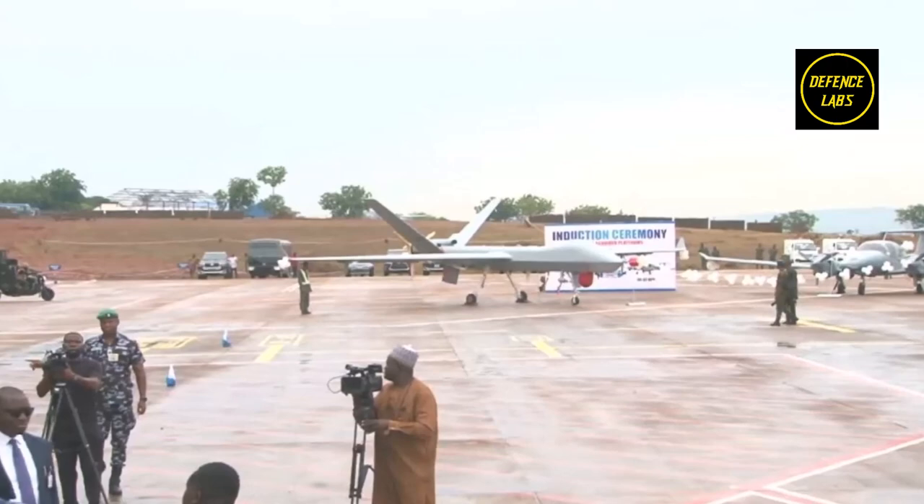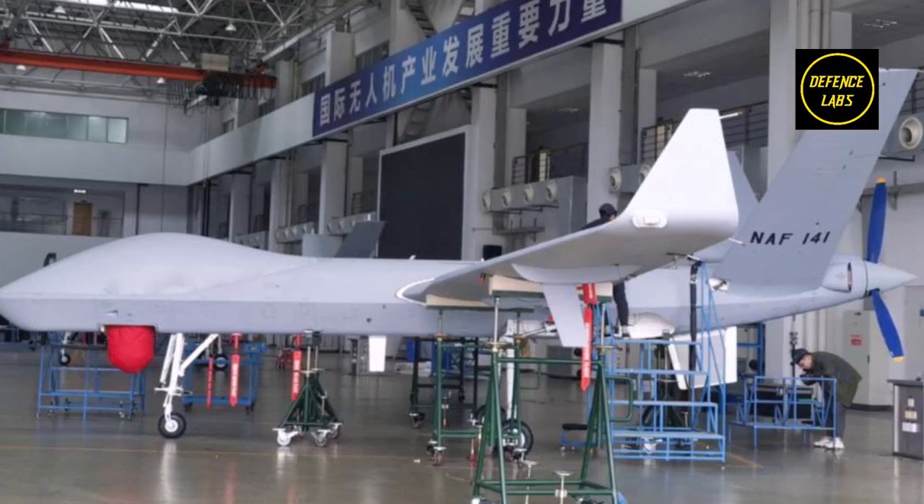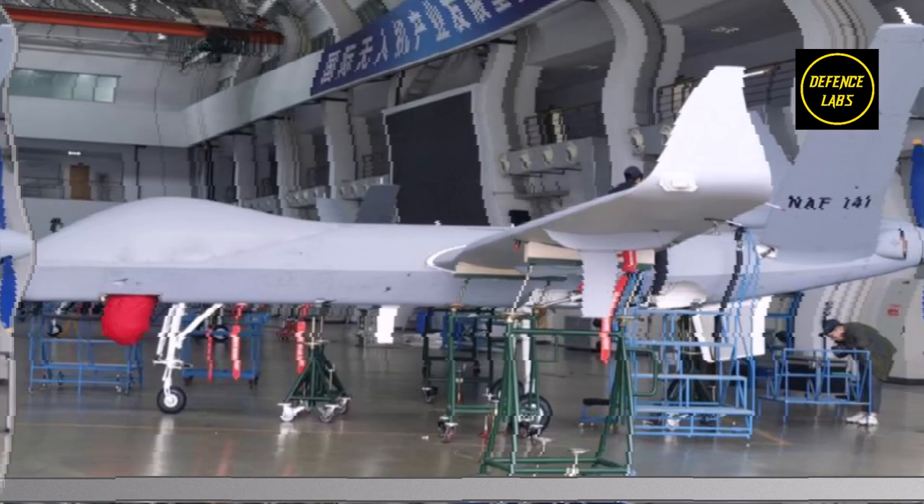Nigeria receives Wing Loong-2 drones developed by China's Chengdu Aircraft Industry Group, CAIG. Nigeria has received five more Wing Loong-2 drones ordered from China. The delivered drones are located in the hangar of the 553 Base Service Group of the Nigerian Air Force near Enugu, Nigeria. The numbers on the drones are 141, 142, 143, 144, and 145.